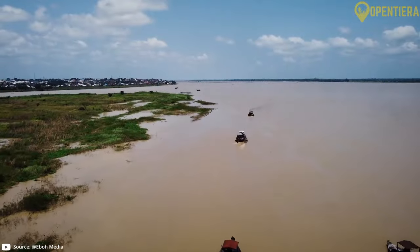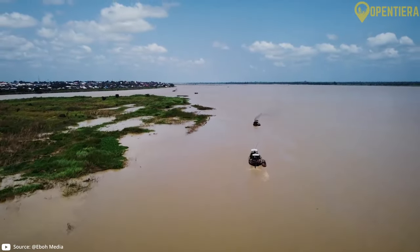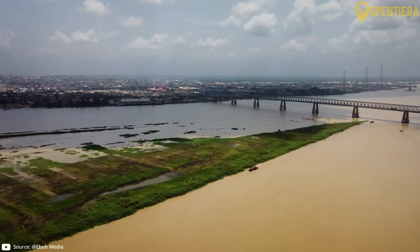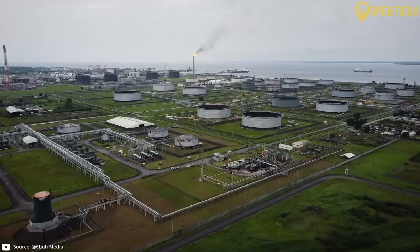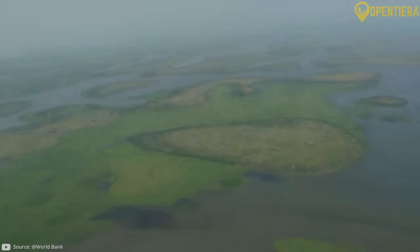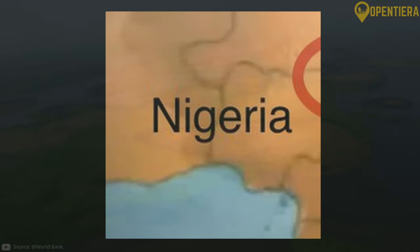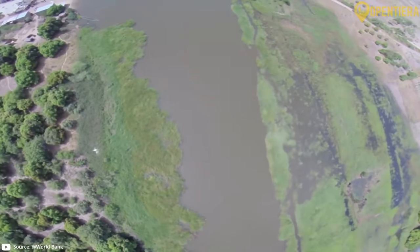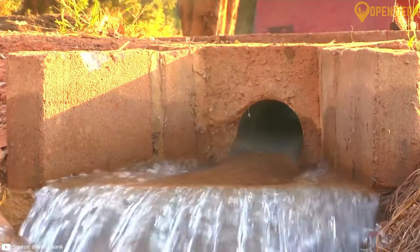The Niger River is the country's main source of water and an important transportation route, flowing through the southwest region and into Nigeria. Lake Chad lies on the southeast border between Niger, Nigeria, Chad and Cameroon, and is shrinking due to increased drought and irrigation demands.